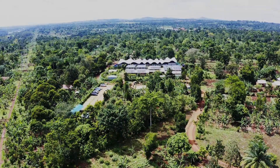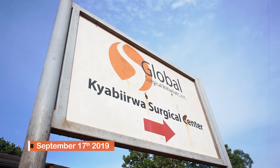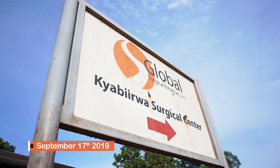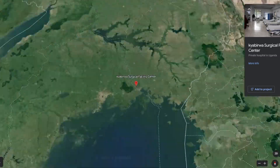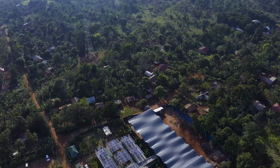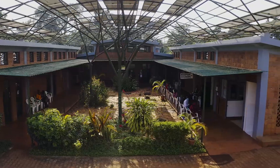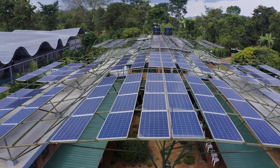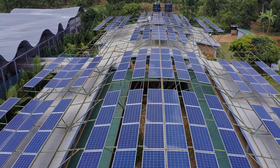Kyabirwa Surgical Center. Ours is a story that began on September 17, 2019, in a small East African village called Budundo near the Nile River, where we set up our first ambulatory outpatient surgical facility. The state-of-the-art integrated surgical facility was designed to be self-sustainable, producing its own electricity and water.